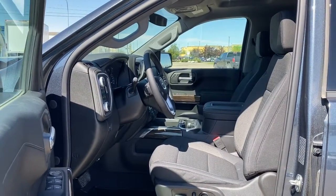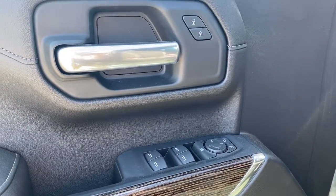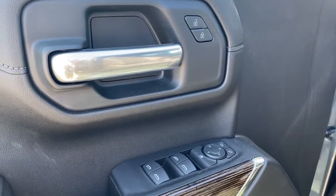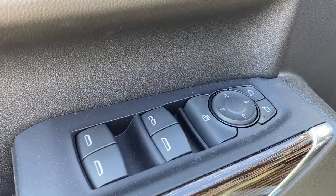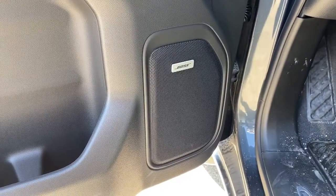We'll start by taking a look inside the front of the truck. On the driver's door we've got power locks, power windows, power adjustable mirrors, the child lock, and an auto express window. This truck comes with a premium Bose sound system.